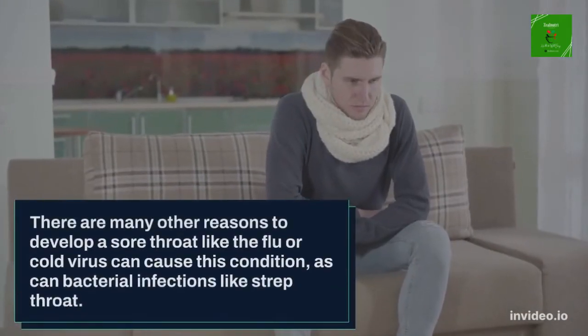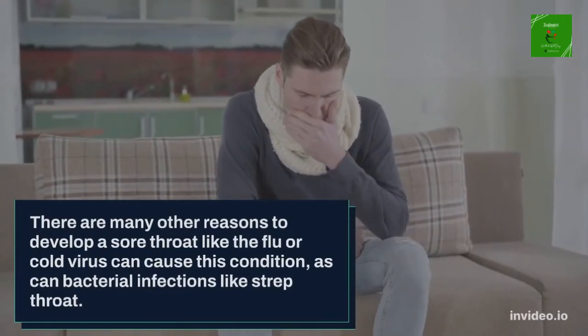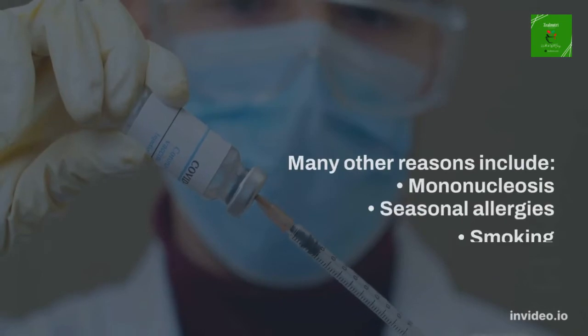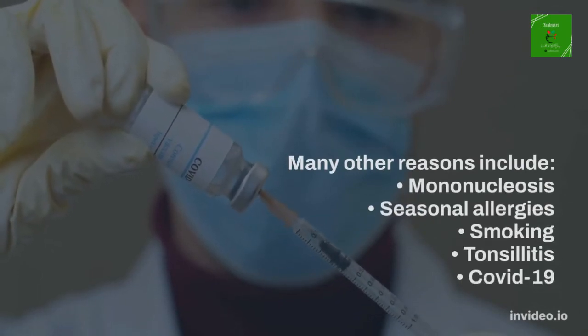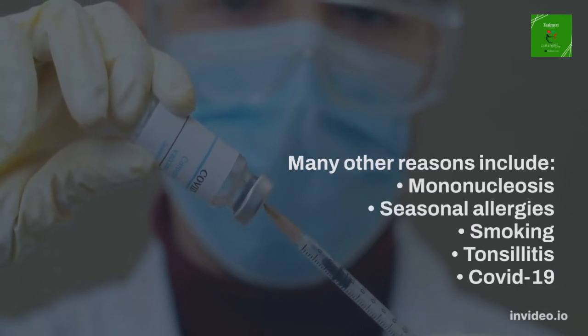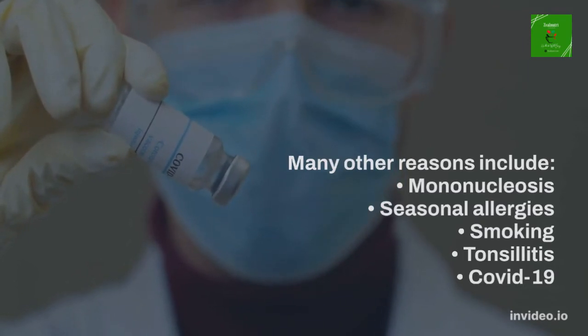There are many other reasons to develop a sore throat. The flu or cold virus can cause this condition, as can bacterial infections like strep throat. Many other reasons include mononucleosis, seasonal allergies, smoking, tonsillitis, and COVID-19.